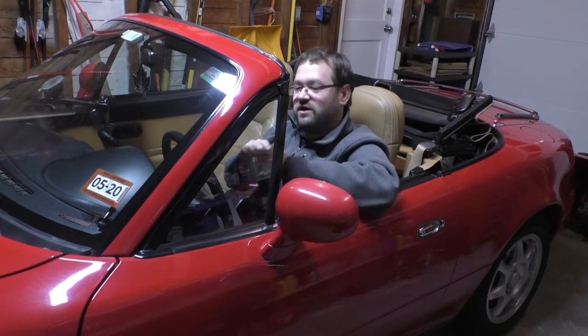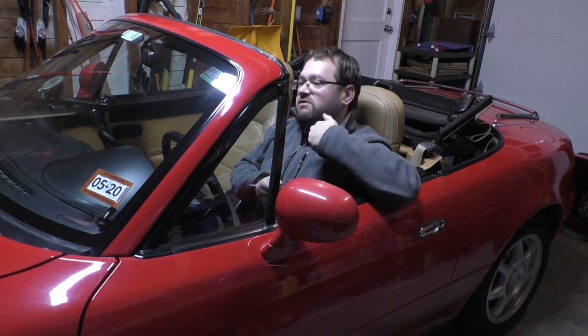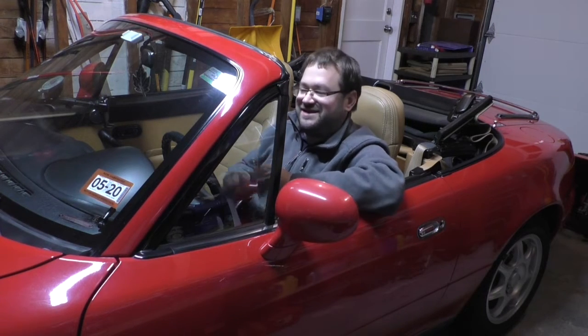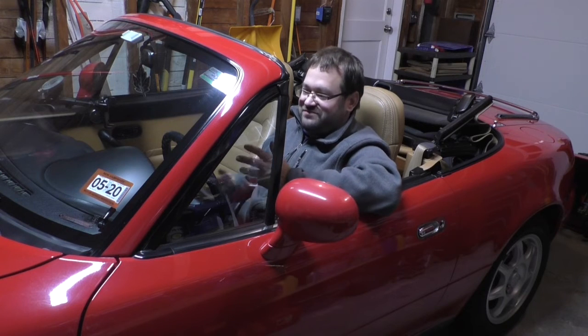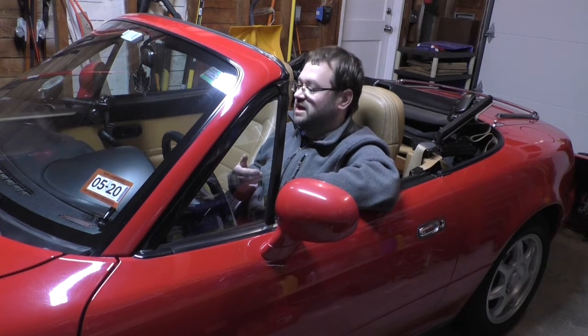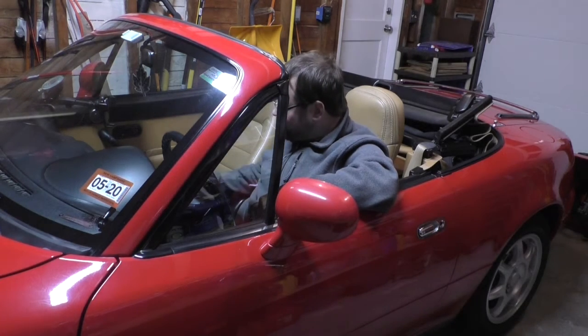I would save up a couple hundred bucks, build a shopping list for a particular project — if I was doing front brakes, I'd put a whole order together — then call Rocky Mountain Motorsports, get a price and an order number, and mail them a check. In about eight weeks I'd get my parts. We had the internet but my parents weren't about to put their credit card online. Rocky Mountain Motorsports was one of the most expensive ways to get parts for a Volkswagen, but they were all factory parts — most came directly from Germany.